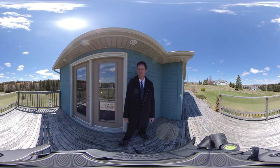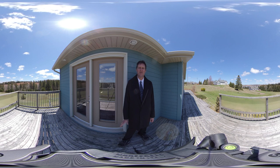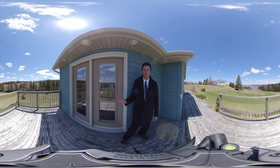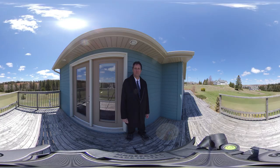Hello and welcome to 124 Spring Creek here in Long Creek, about 12 minutes outside Charlottetown, Prince Edward Island. Right now I'm standing on the back deck which comes off the master bedroom. We've got phenomenal waterfront views. Let's go step inside.